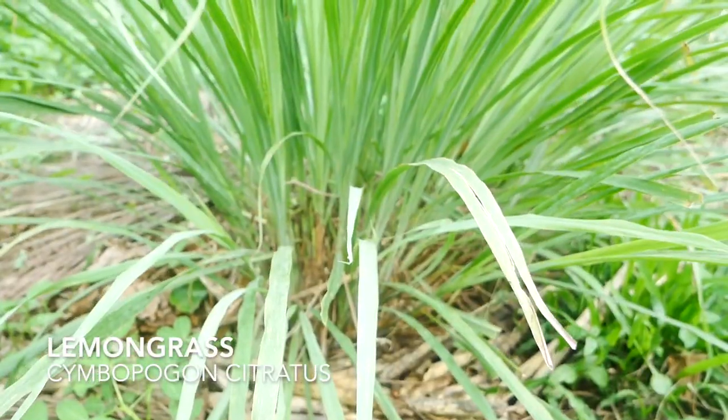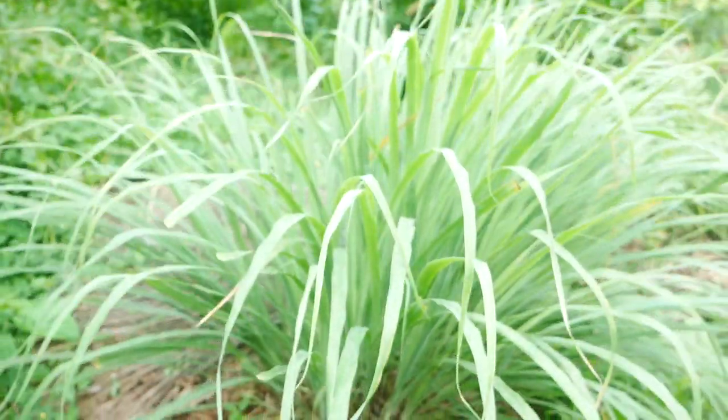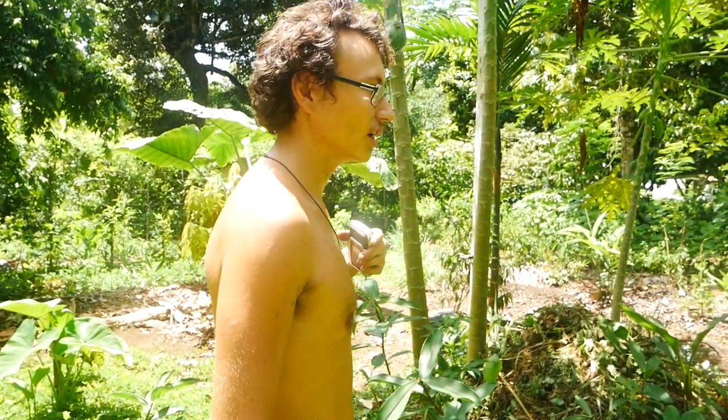Here we have lemongrass. I pretty much drink it every day — if you live with me here, you'll see pieces of lemongrass always sticking out from my mug. It's just an awesome tea I drink every day for enjoyment, but it also has antioxidants, makes you feel good, and alleviates nausea.